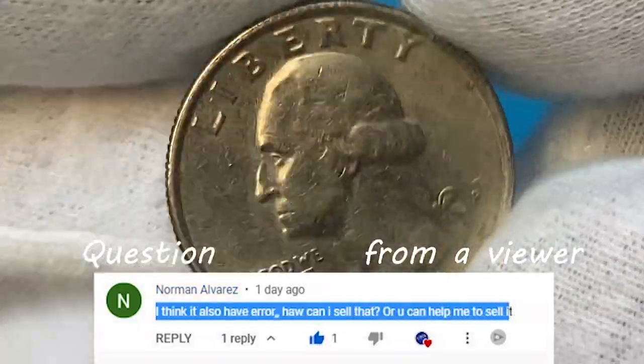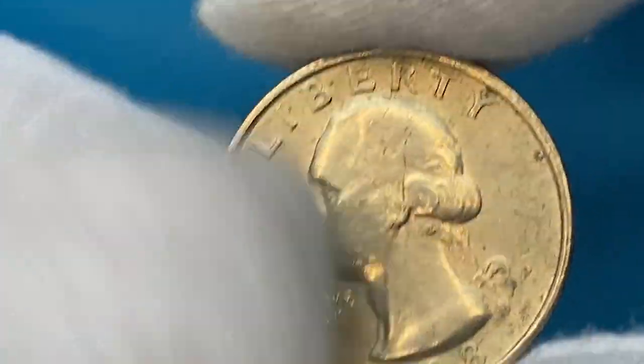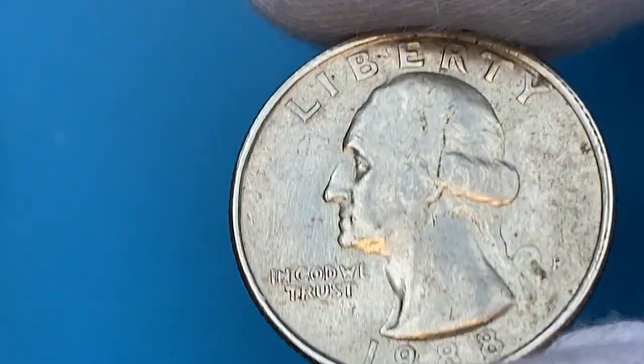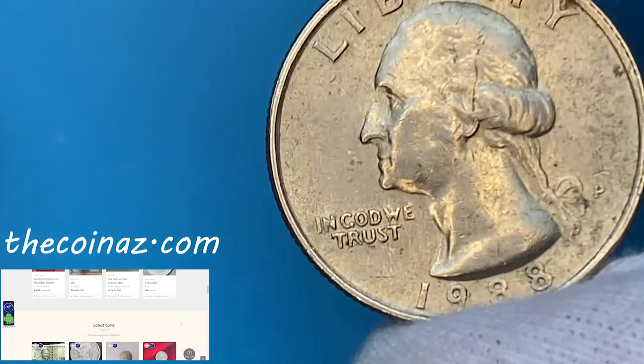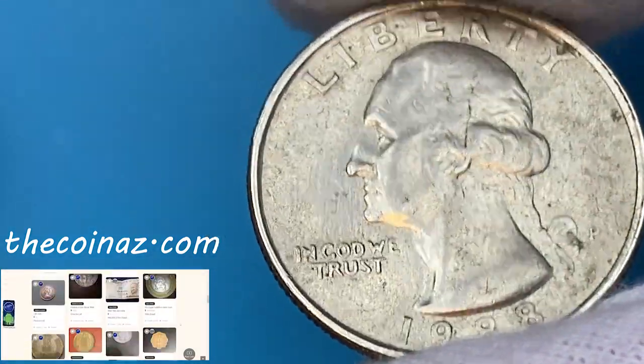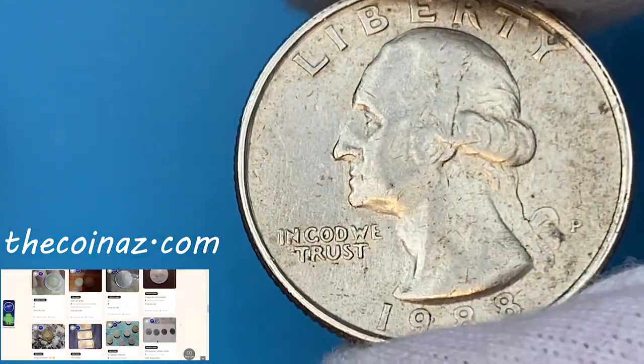Now, Norman asks — he thinks he has an error coin and wants to know how he can sell it. For selling rare error coins at auctions, you have to have it graded first. But you're always welcome to post your coins for sale on our website, TheCoinUs.com, even without having it graded. Take care!